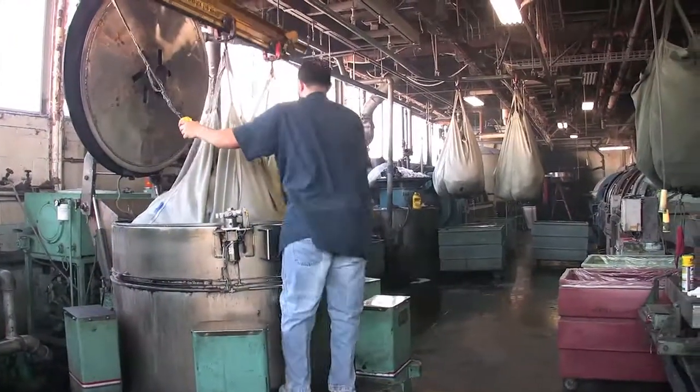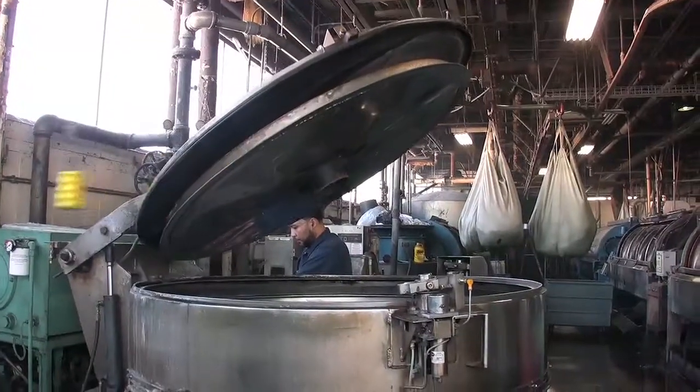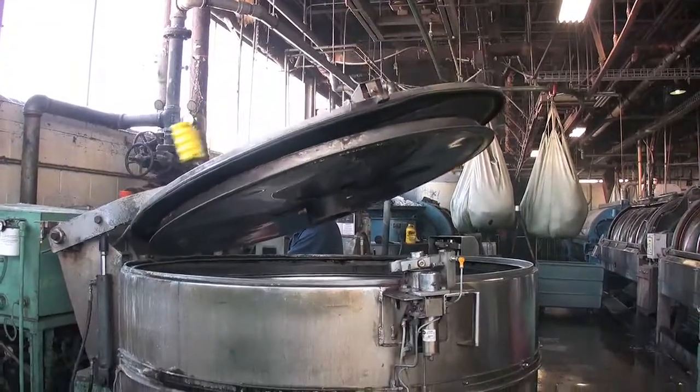From the washers they're taken and any remaining liquids are compressed out before they head to the dryer. This speeds the drying process.